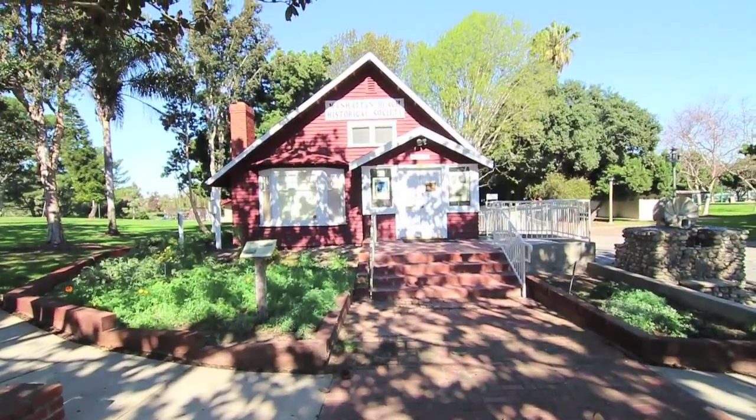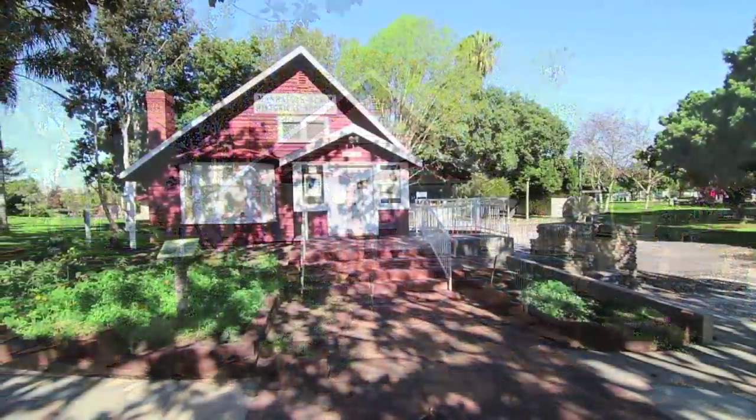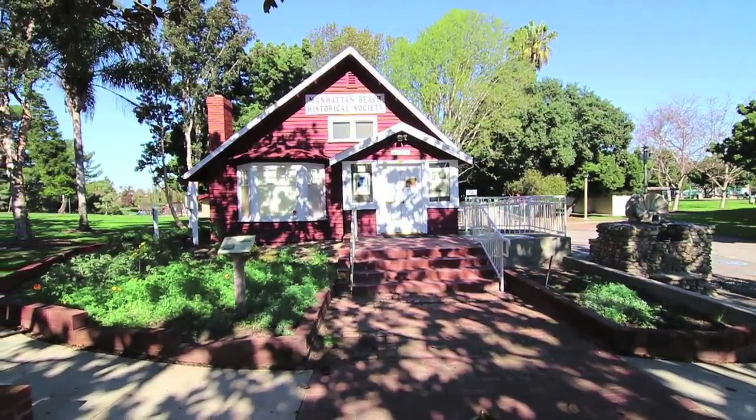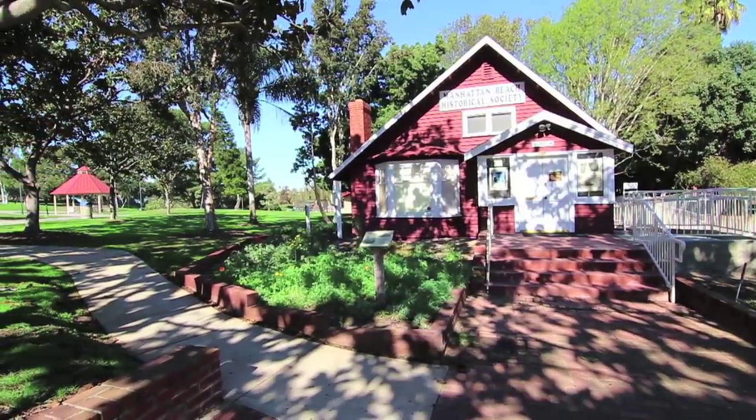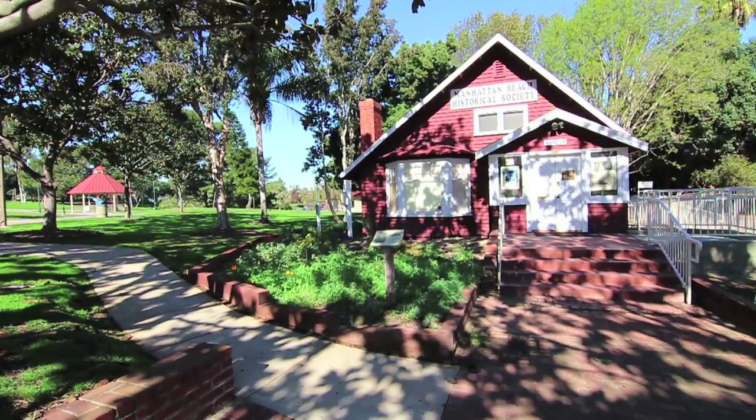Manhattan Beach's Historic Museum is located inside the park and is open to the public, offering guided tours by appointment only. The Historic Museum is the city's oldest beach cottage and was moved to the site and refurbished.